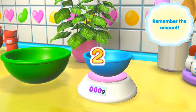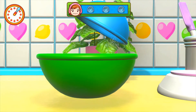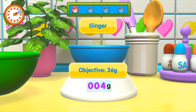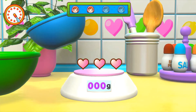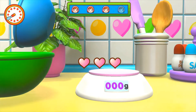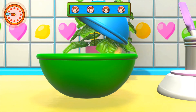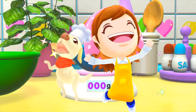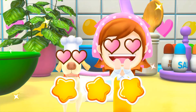Ready, get set, go! Such skill, here you go. Look at that — another one, you can do it. Great. Almost done, hurry — wow! Wow, you are the real hero!